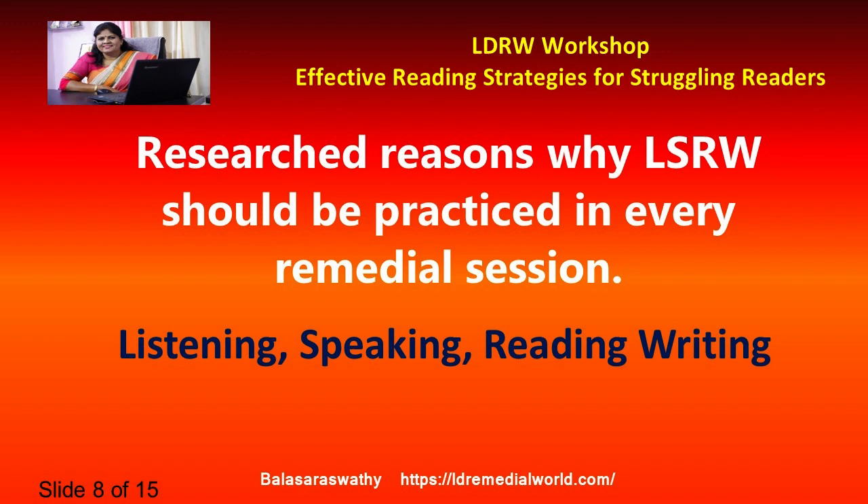Once reading is mastered — meaning the child can fluently read well — that is the time writing needs to be introduced. As a former school principal, when I understood this idea I tried to push writing to much less time per day. In a four to four-and-a-half hour school day, I asked teachers to work on LSR — whether in environment, math, drawing, or storytelling — and the more they worked on LSR, the stronger writing became.